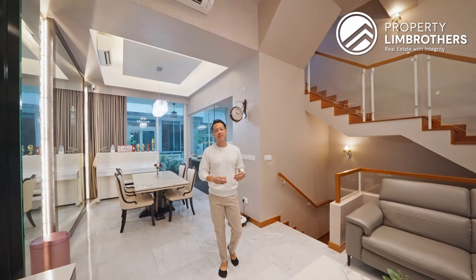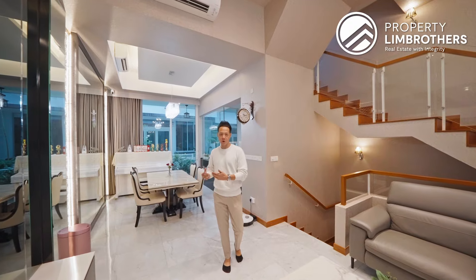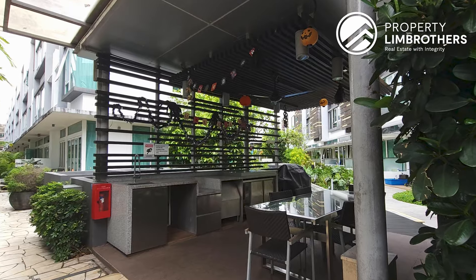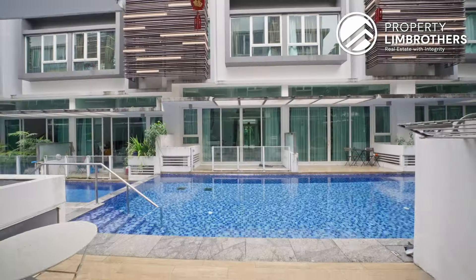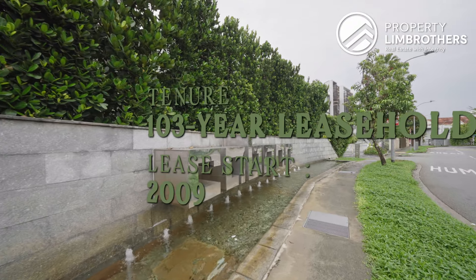This beautiful project is developed by FireEast organization, one of Singapore's most renowned developers. Carbana comprises 119 terrace houses with lots of facilities for your families and kids to enjoy. This development TOPped in 2015 with a tenure of 103 years leasehold starting from 2009.